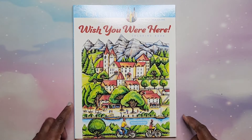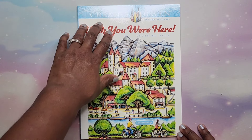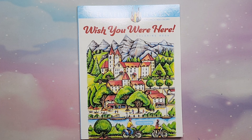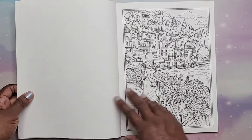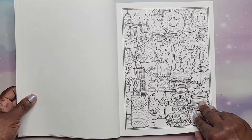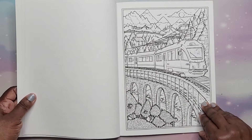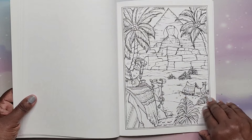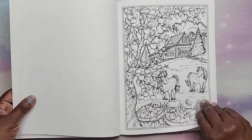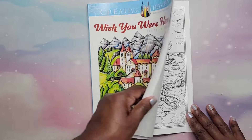One of my favorite Creative Haven illustrators is Theresa Goodridge — she's a very sweet woman and I really love her art style. This is Wish You Were Here. Really, really nice images — traveling to different places. That's Wish You Were Here by Theresa Goodridge.